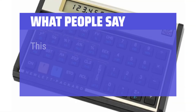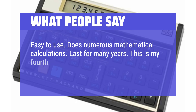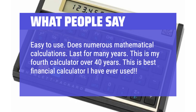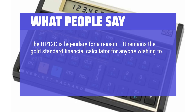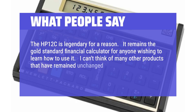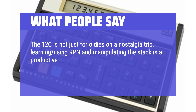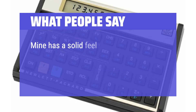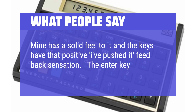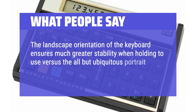What people say: This one works as it should, just like the original I bought 30 years ago. Easy to use, does numerous mathematical calculations, lasts for many years. This is my fourth calculator over 40 years — the best financial calculator I have ever used. The HP 12C is legendary for a reason; it remains the gold standard financial calculator. I can't think of many other products that have remained unchanged after 36 years of continuous production. The 12C is not just for oldies on a nostalgia trip — learning RPN and manipulating the stack is a productive mental workout. HP have addressed the quality issues that plagued some machines a few years ago. Mine has a solid feel and the keys have that positive feedback sensation. The landscape orientation of the keyboard ensures much greater stability when holding to use versus the portrait format style of other calculators.